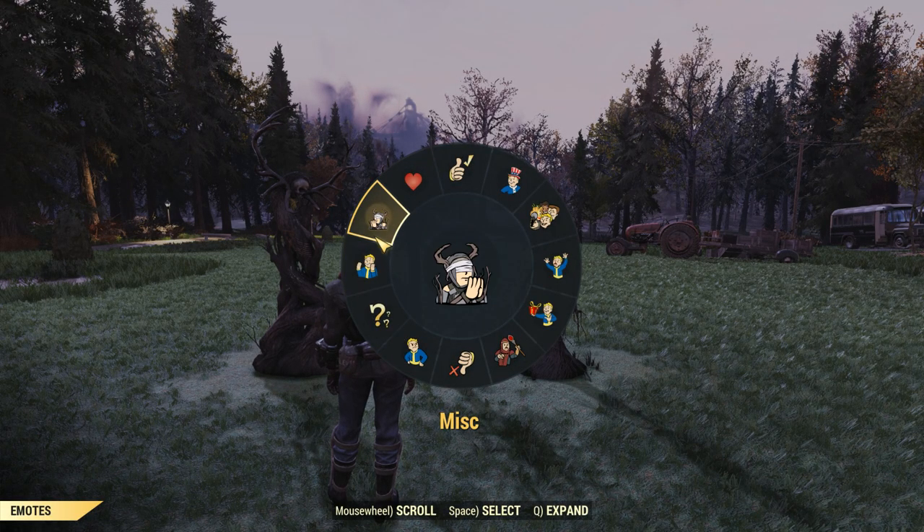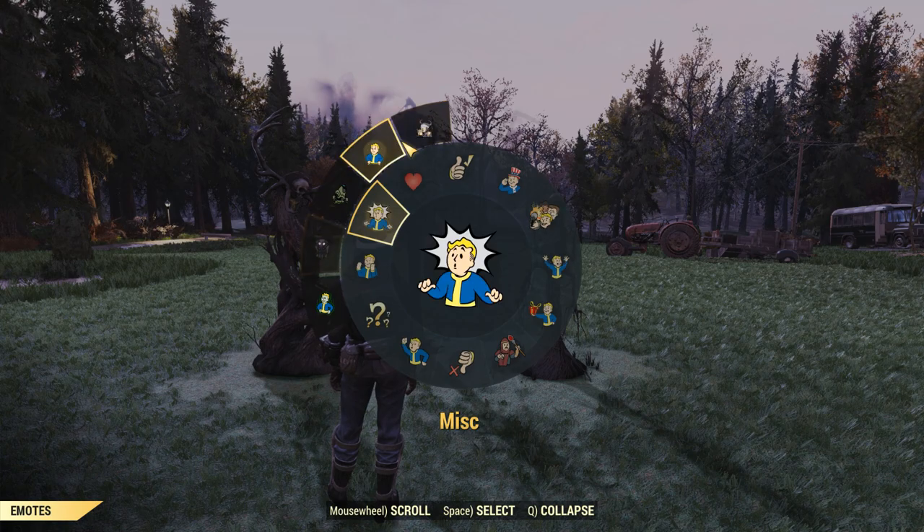Right here is the new Mothman emote. It's going to be right under your misc emotes — don't forget to equip it in the Atomic Shop.